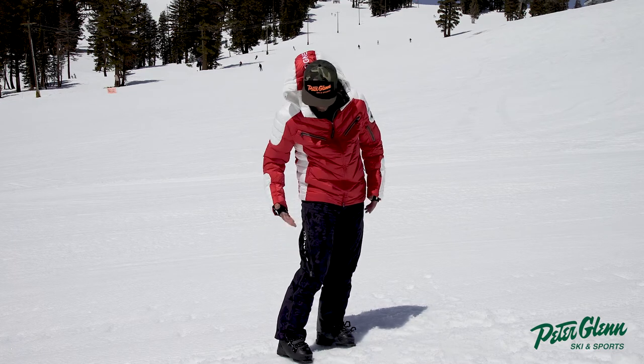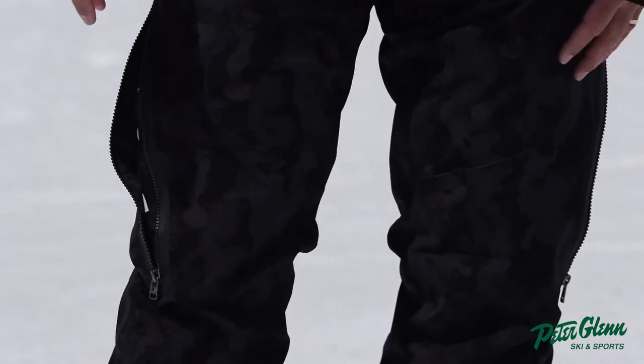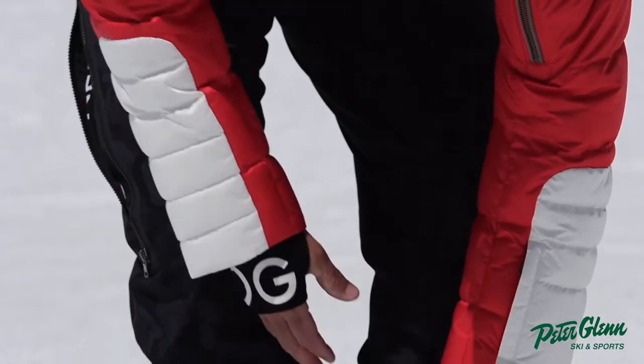It's a nice vent there, there's a nice angle — gives you plenty of air if you're hiking up a little bit, doing some side-country hits. Nice scuff guard down here.